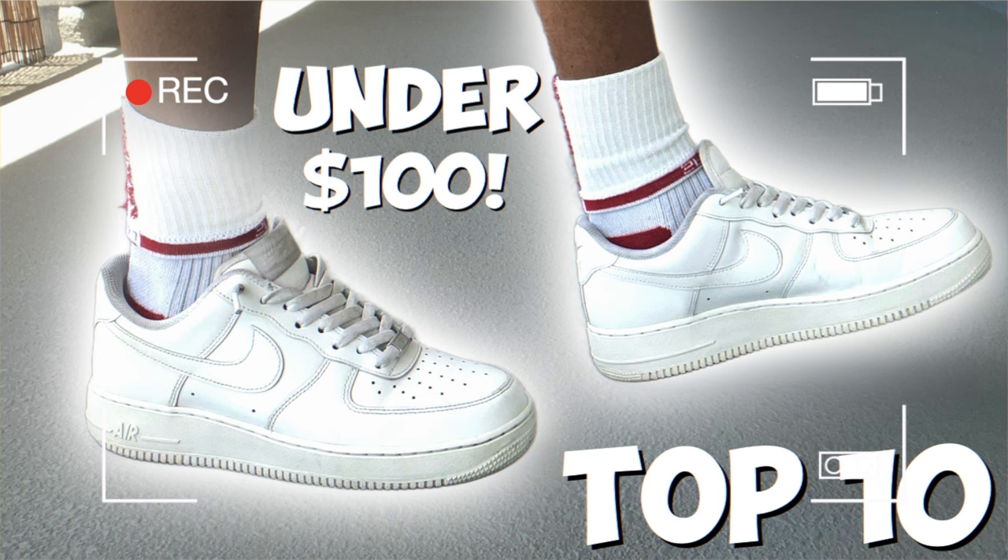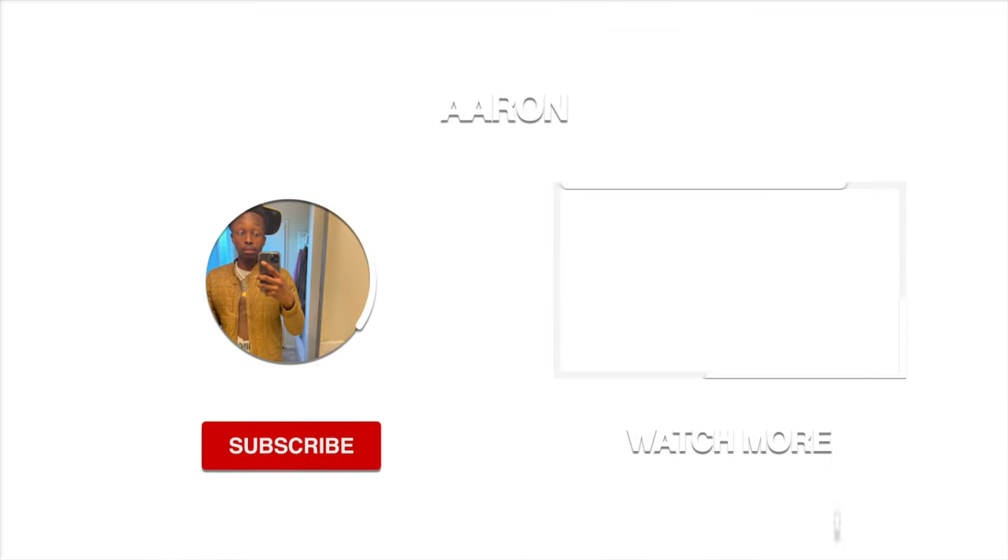This wraps up the only five most comfortable sneakers that everyone should own. But if you are on a budget and still want the most comfortable sneakers, go ahead and watch this video.